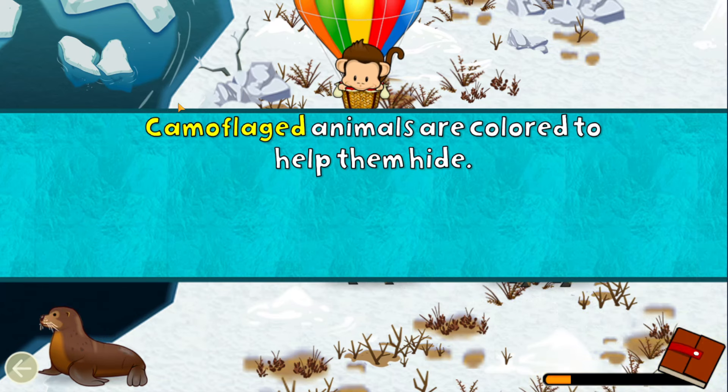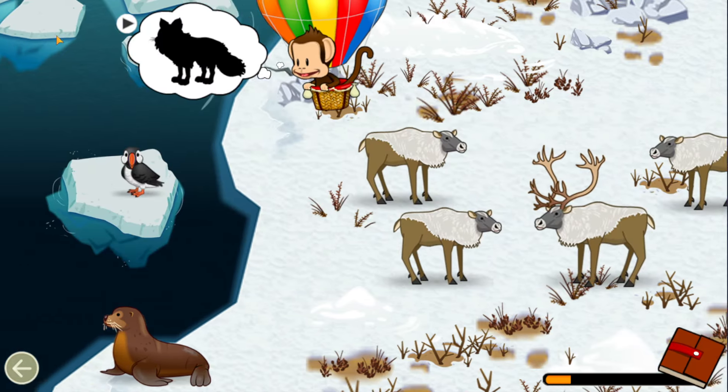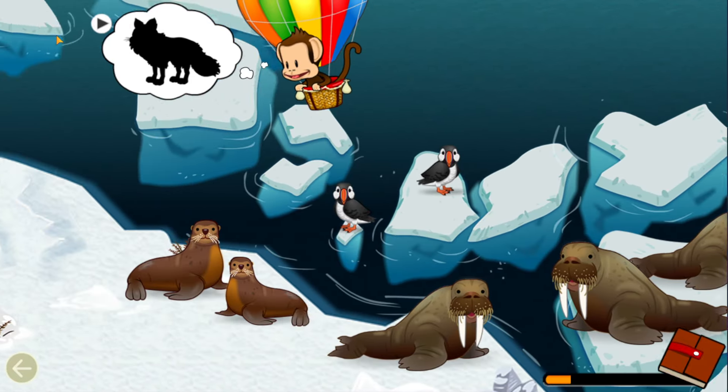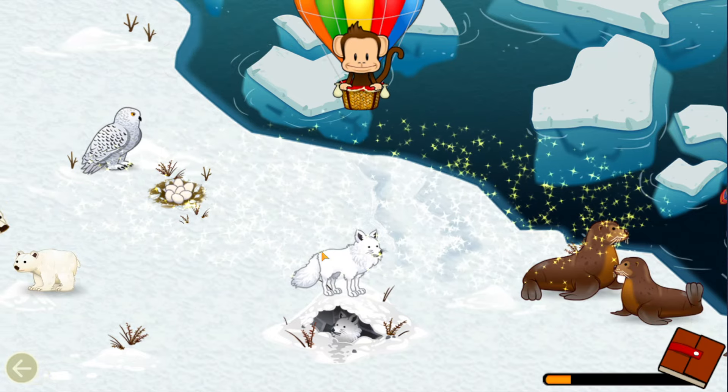Camouflaged animals are colored to help them hide. Can you find this camouflaged animal? Camouflaged! Great job!